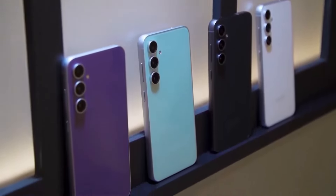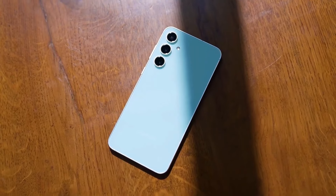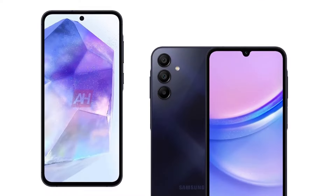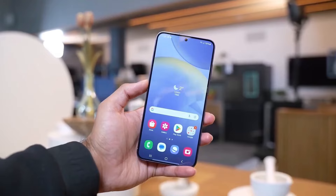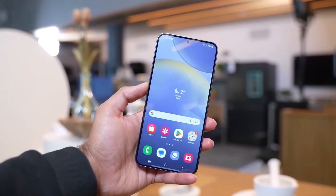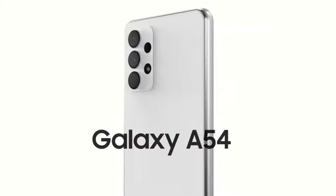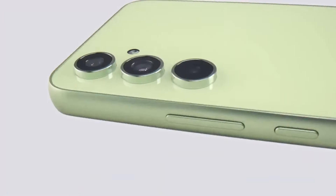Shifting focus to the camera setup, rumors suggest the Galaxy A55 might not bring significant changes. The Galaxy Club reports no major changes, but the A54 delivered impressive photos for its price so that's not necessarily bad news. Unfortunately, there's no news on front camera updates — if the leaks are accurate, the Galaxy A55 might continue to use the same 32-megapixel front camera sensor as the Galaxy A54.